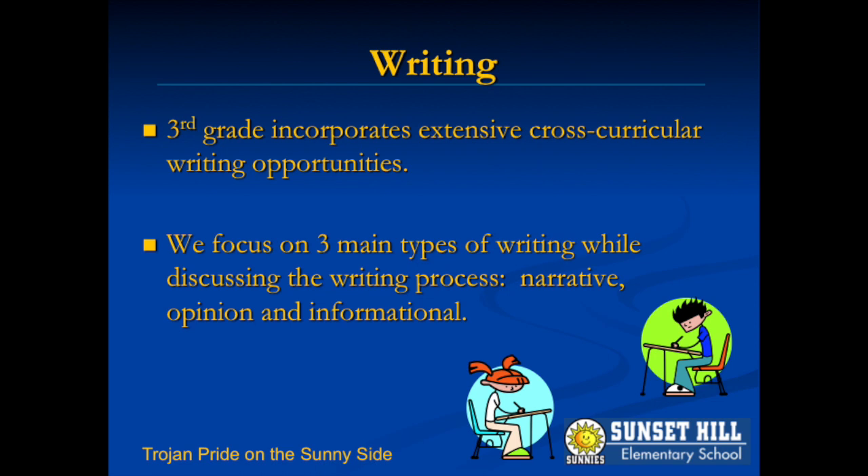Students work on structuring their writing into paragraphs with topic sentences, supporting details, and closing sentences. Students are encouraged to create introductions, body paragraphs, and conclusions within each writing piece.